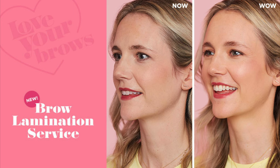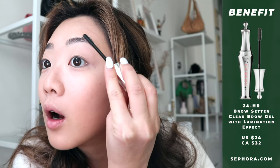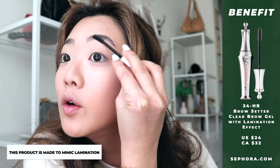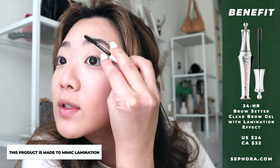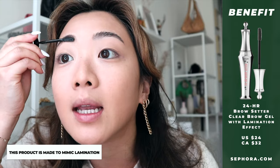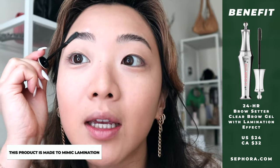Moving on to eyebrows — it already looks kind of done because I recently got them laminated at Benefit headquarters, which was such a cool experience. As you can see my brows are naturally up. Just to keep them in place, I use the Benefit 24-Hour Brow Setter, combing it up to make sure they stay and go against gravity. You don't need a lamination to use this product.